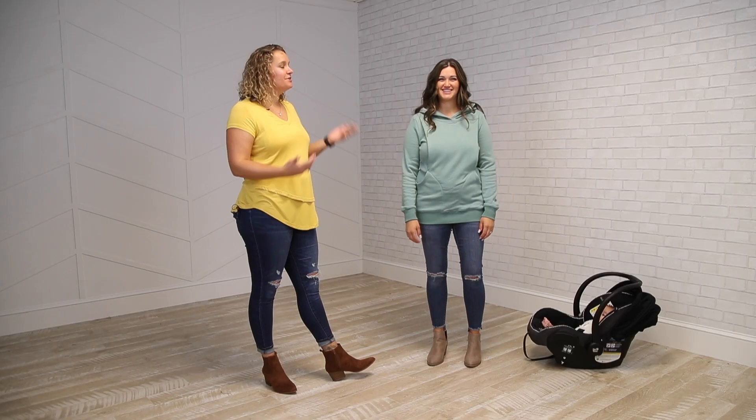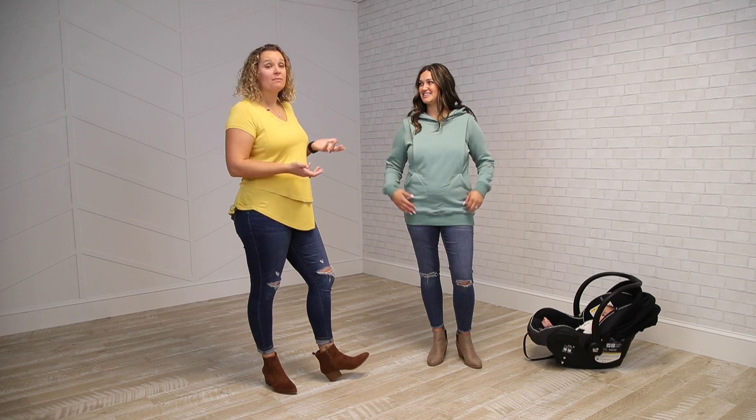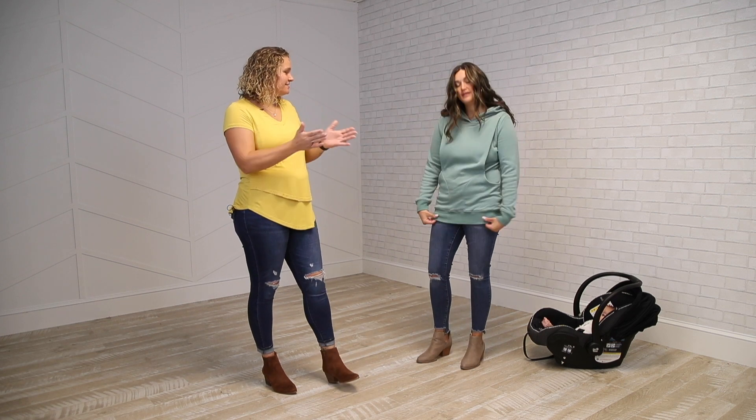Hey, it's Lindy at Latch Mama and I'm here with Natalia today. We're going to chat a little bit about our Latch Mama Heavy hoodie. It's one of my favorite products. This is more of a heavy weight and it's got a super soft fleece inside.